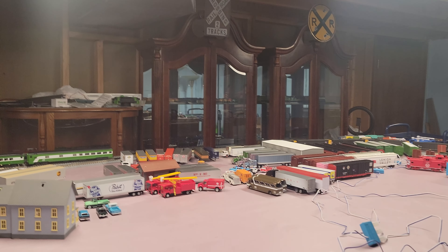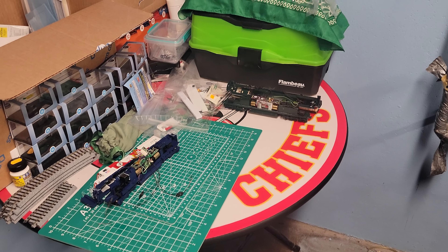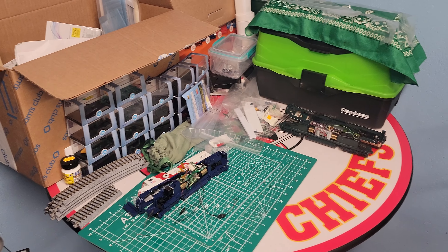Everything else I have is either in those cabinets or it's at my workbench, which I'll take you to right now. This is my makeshift workbench — right now I have two locos on the table.